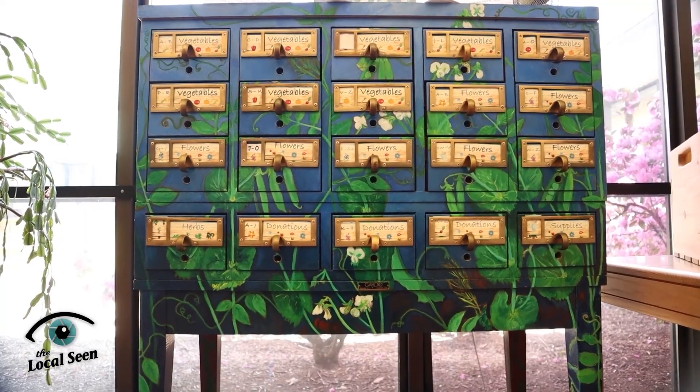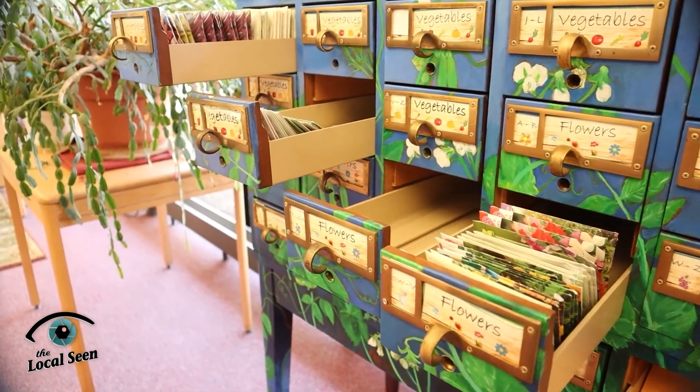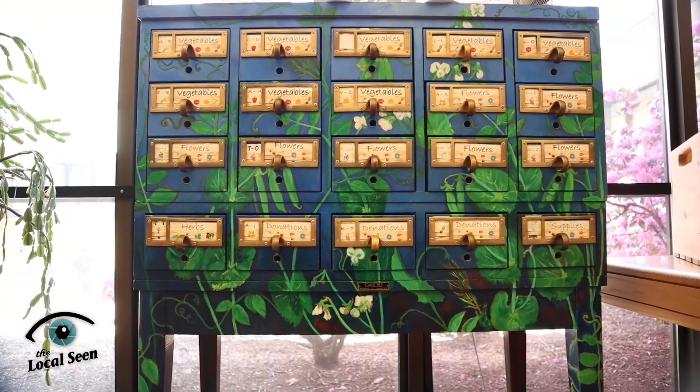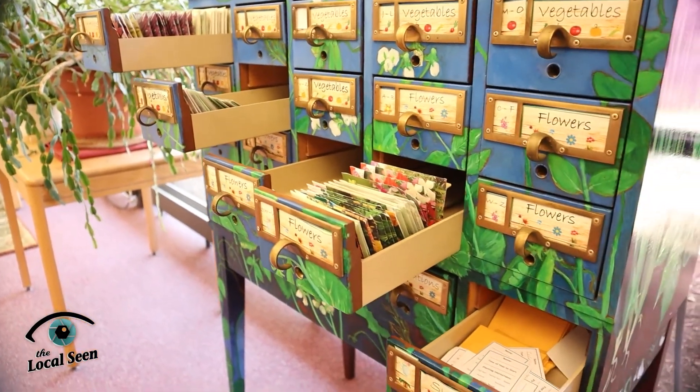The Seed Library is my favorite part of this entire library. We started it a couple of years ago, just like the Library of Things — it started out very small and it's expanded. We got donations from several seed companies, and what we've done is taken an old card catalog — some of you who used to go into libraries years ago may remember the old card catalogs with the long drawers — we had a local artist decorate it, and we've stocked it with seeds. Patrons come in, take seeds, go home and grow them, and at the end of the year they harvest seeds from those plants and bring them back as donations for the next growing season. There's vegetables, flowers, herbs — a little bit of everything.